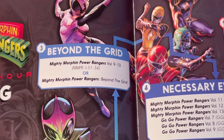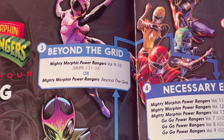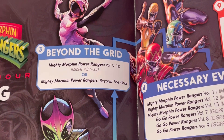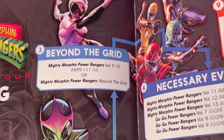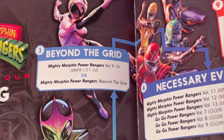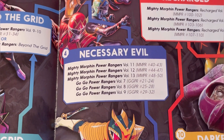Next is Beyond the Grid — Mighty Morphin Power Rangers volumes nine to ten, covering issues 31 to 34, or the Beyond the Grid hardback. I'm a little irritated they didn't mention the Year One and Year Two hardbacks. They're very hard to get, but if you look on Boom Direct — the US website from Boom Studios — they do have those listed, though they are a bit more expensive.